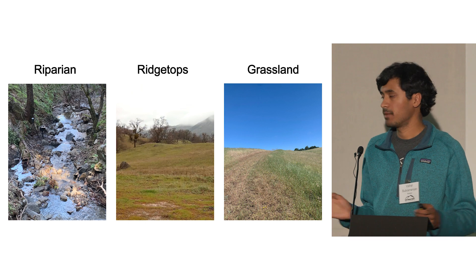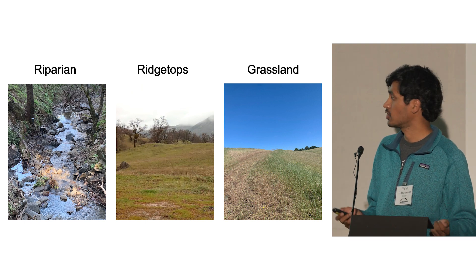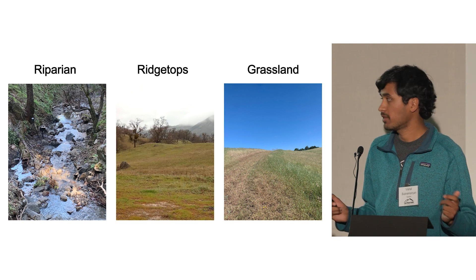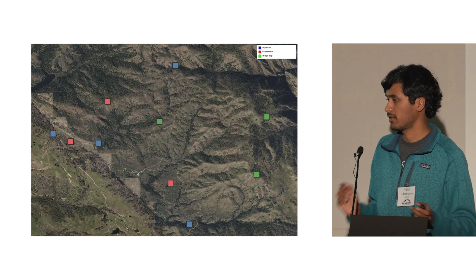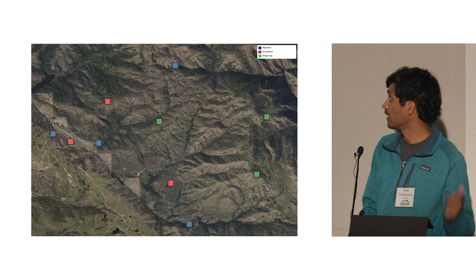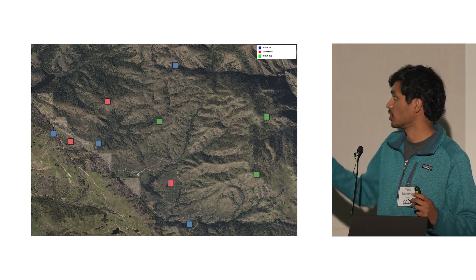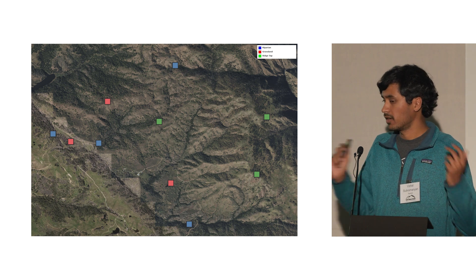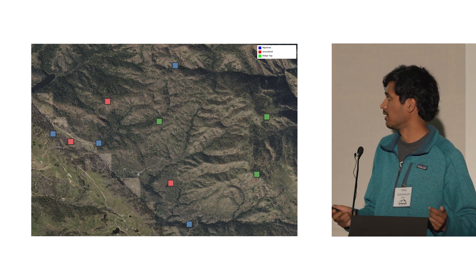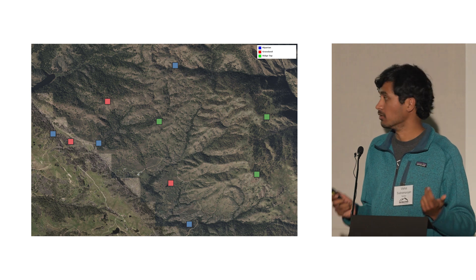We chose three primary habitat types found in the reserve: riparian or creek habitats, ridge tops, and grassland habitats. We set 10 trail cameras across the reserve — blue representing riparian habitats, red for grassland, and green for ridge top. We started setting up cameras in late February of this year, and almost immediately we started capturing some pretty interesting and valuable data.